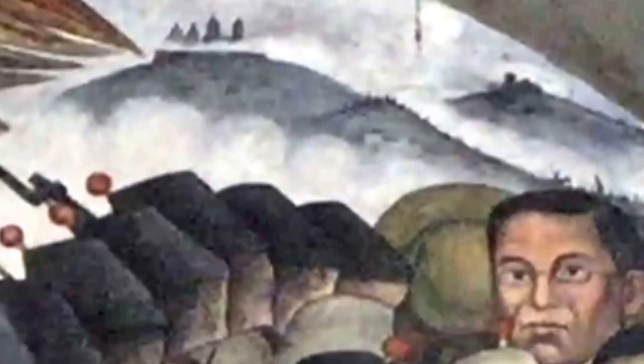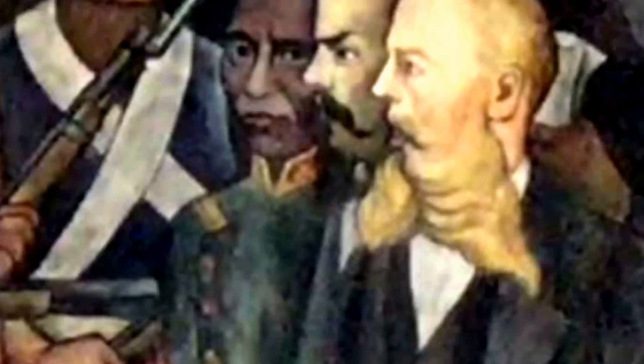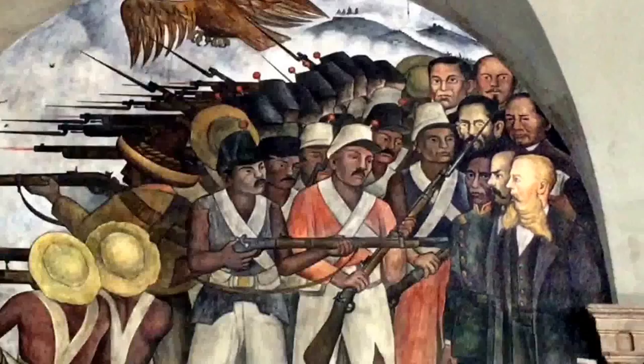Here we see Ignacio Zaragoza in front of the Fort at Loreto, where he led the Mexican army to an unlikely victory over French forces on May 5, 1862. The French army of Napoleon III had invaded after Benito Juárez, seen here facing the viewer, issued a moratorium on the payment of foreign debts. After the initial defeat of the French on Cinco de Mayo 1862, the French invaded again soon afterwards and imposed Maximilian, shown here with a blonde beard, as emperor. After three years in exile, Juárez and his government returned to overthrow the empire, restored the republic, and had Maximilian executed.